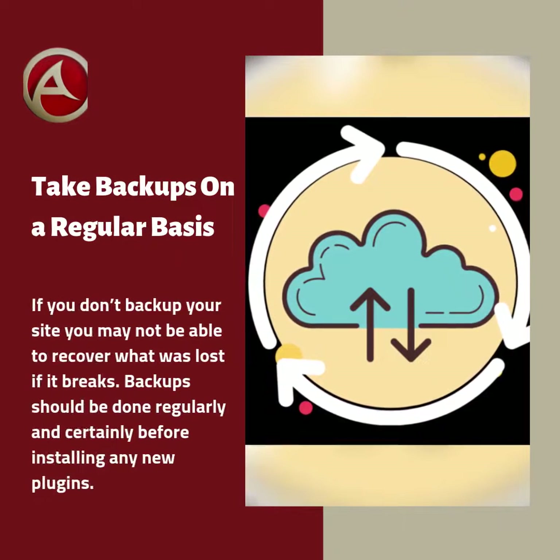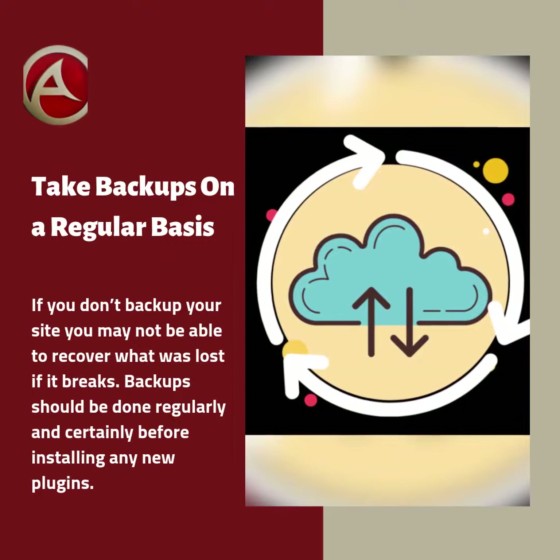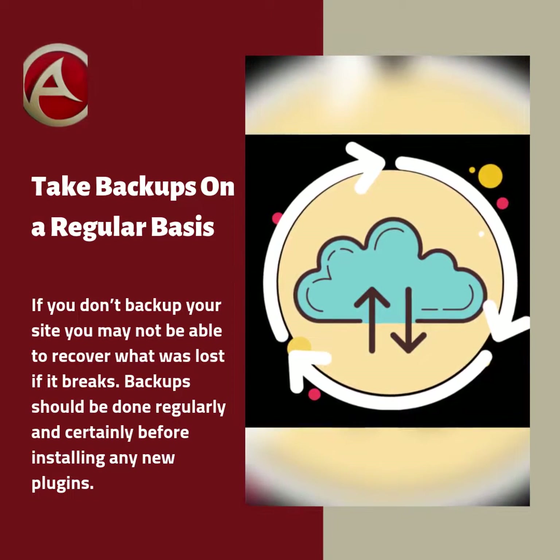If you don't backup your site, you may not be able to recover what was lost if it breaks. Backups should be done regularly, and certainly before installing any new plugins.